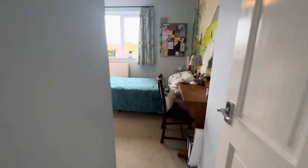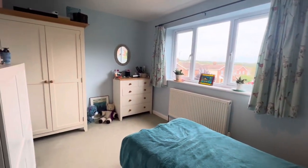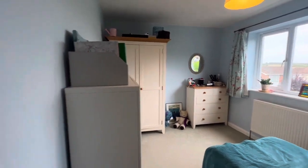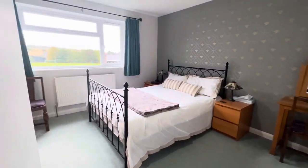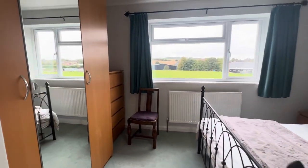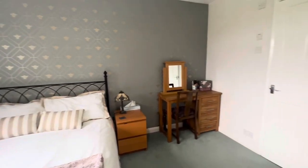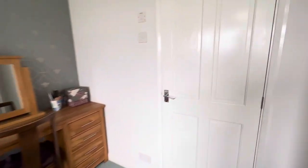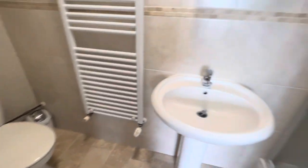Then we've got bedroom number four, and this mural that was painted on the wall is absolutely incredible — there is another video on our social media if you wish to take a closer look at that. And then we've got the master bedroom, which is by far the most generous room, and you've also got an ensuite with this bedroom. The views — I know I keep saying it — but they genuinely are incredible. The ensuite has a generous shower, a heated towel rail, and your WC and wash basin.